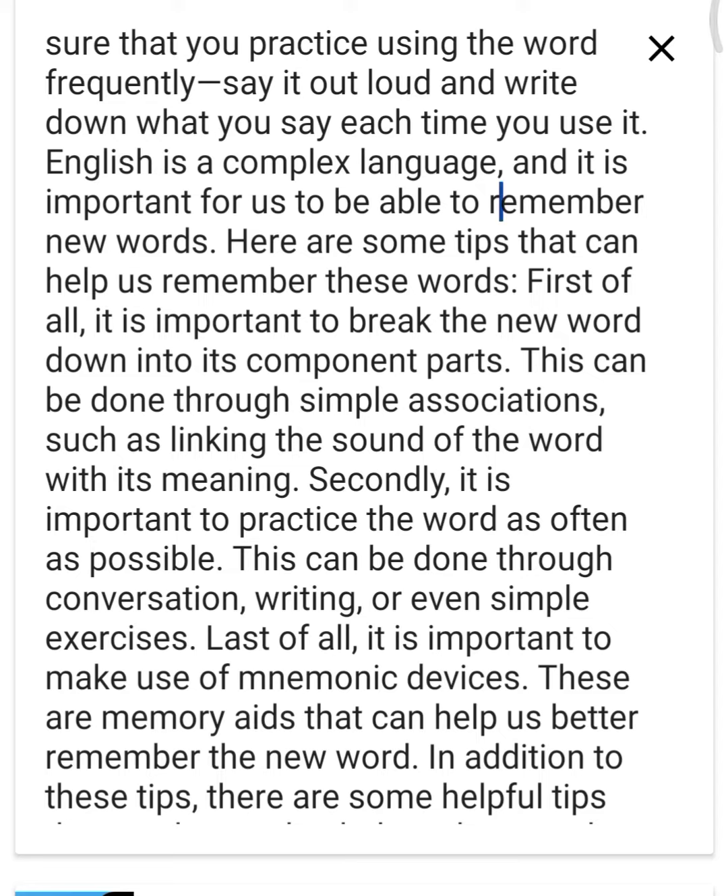Secondly, it is important to practice the word as often as possible. This can be done through conversation, writing, or even simple exercises.